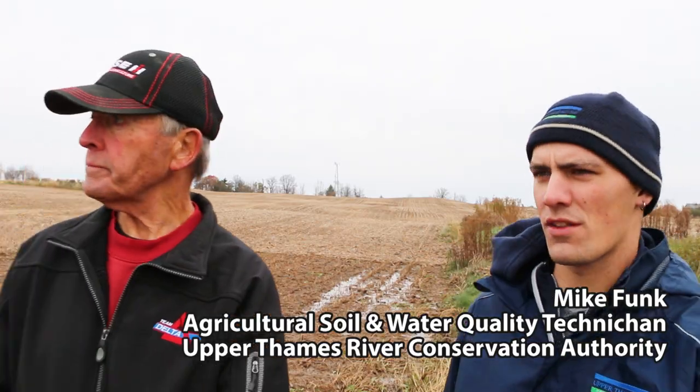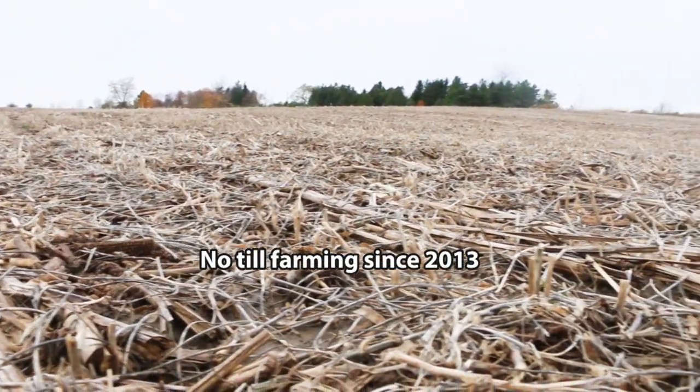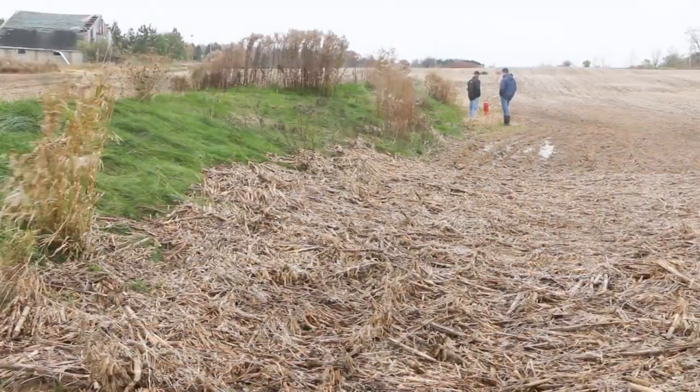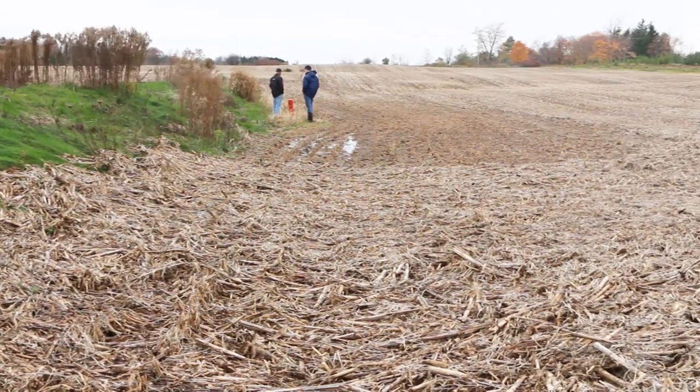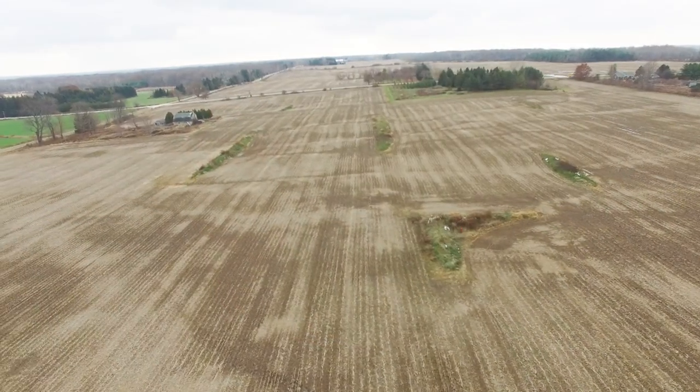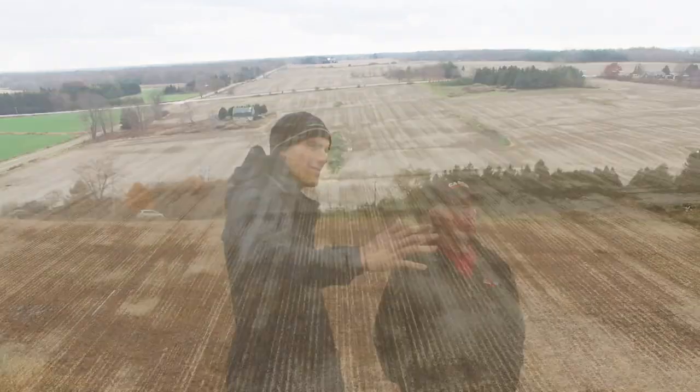As we walk the field, we can see there's residue holding in place — it's not washing in any areas. That's a good indicator that surface wash has been held to a minimum. Yes, it's a good sign, especially on land like this that's been no-tilled for at least the last six years, since we established these berms.